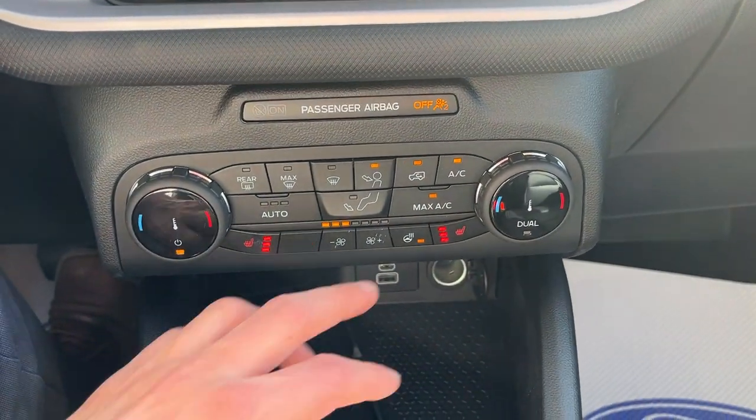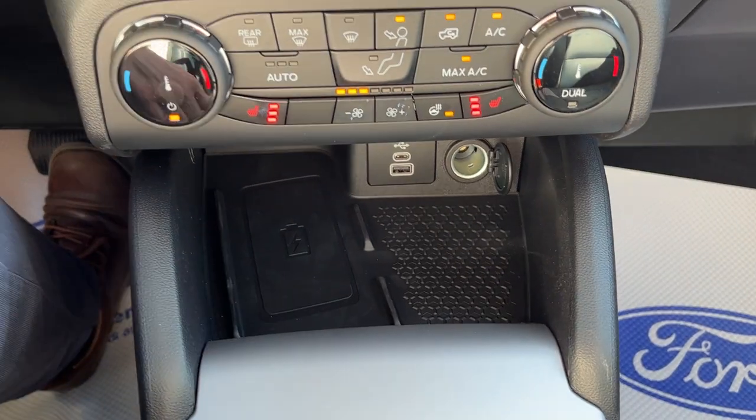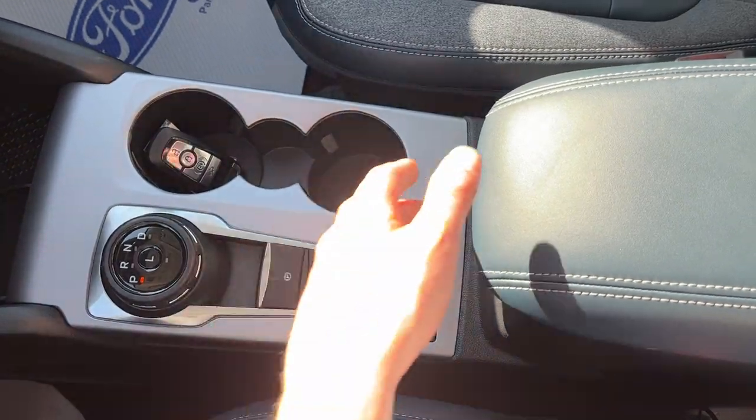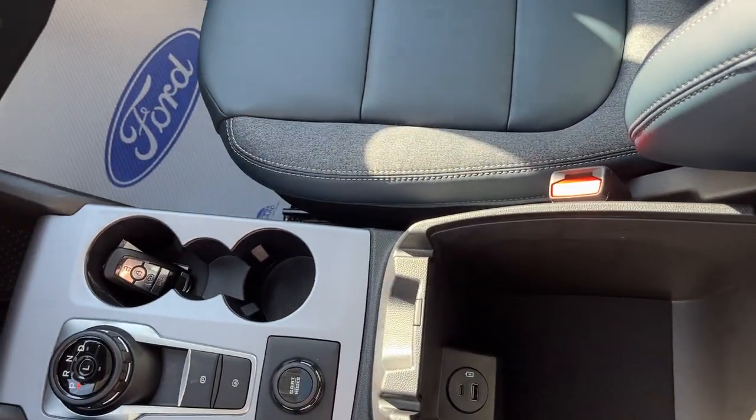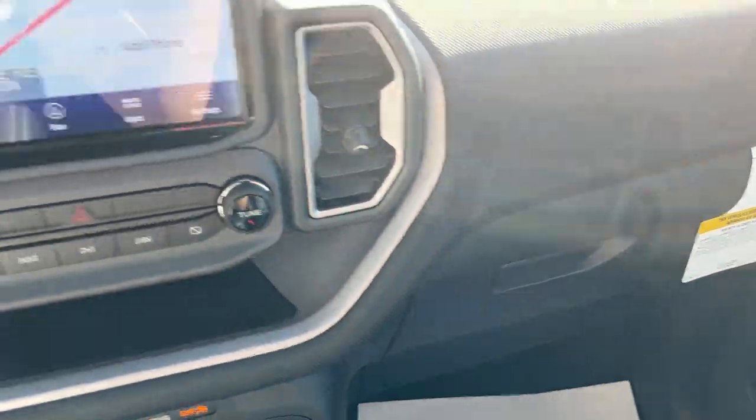You have heated seat controls and heated steering wheel controls, as well as wireless charging and a garage door opener as part of the tech pack. There's a dial-style shifter, different drive modes, remote start on the key fob, a couple more USBs, and some storage in the glove box. Really nice vehicle all the way around.